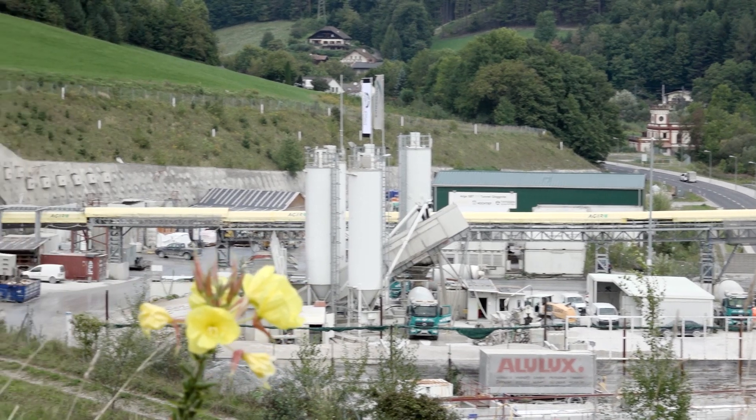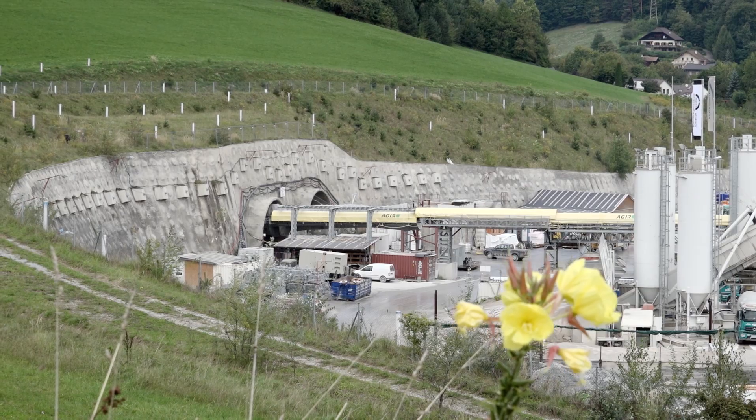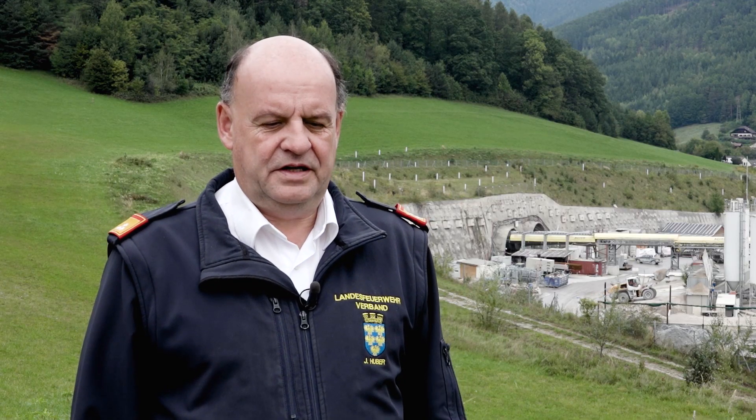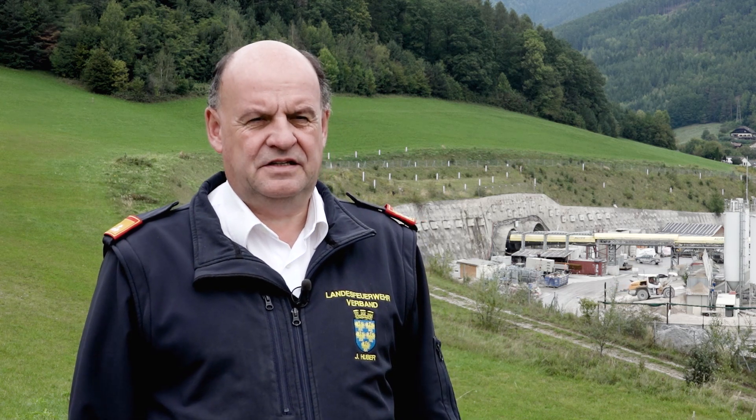We have a permanent extinguishing water pipe inside the tunnel that is lengthened as the tunnel progresses. Every 250 meters, there is a hydrant with an outlet for 1,000 liters per minute. So there is enough extinguishing water if a fire occurs.